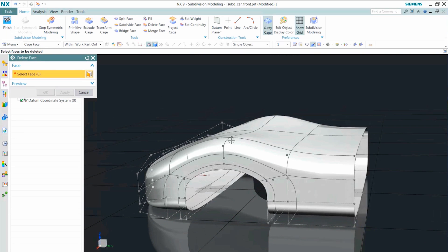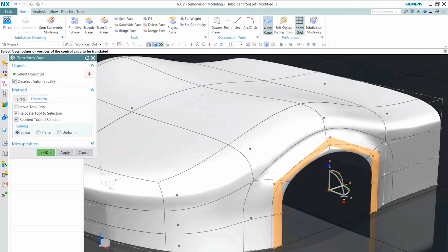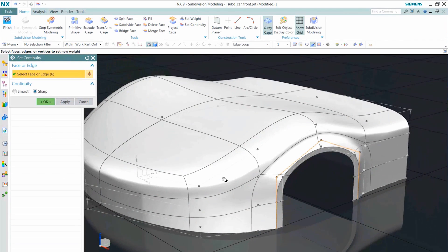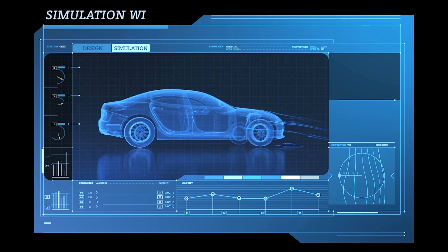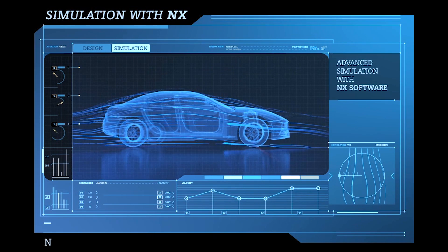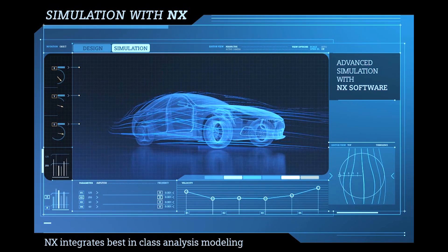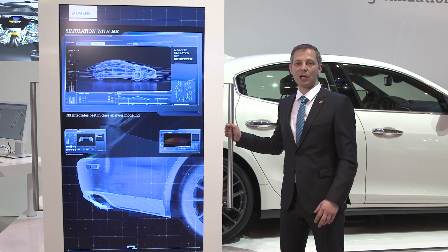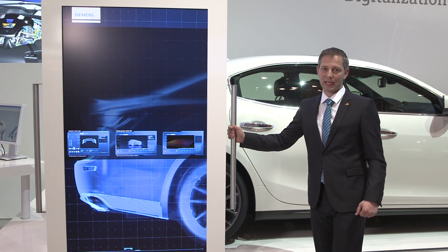This example shows how easy the front of a car is designed and changed. When vehicle manufacturers use NX for design and Teamcenter for data management, they can simulate the behavior of the car even before the first prototype is built. Have a look at the simulated aerodynamics in a virtual wind tunnel. This is how you can cut development time by 50%.